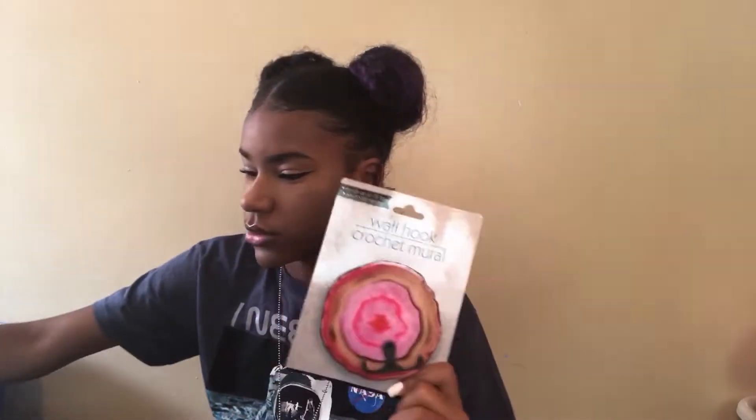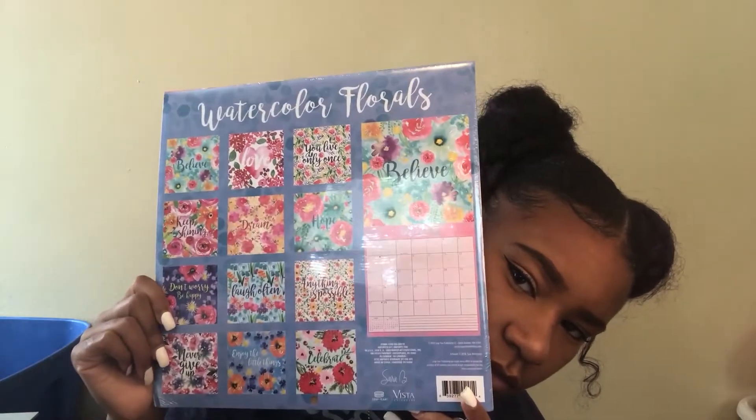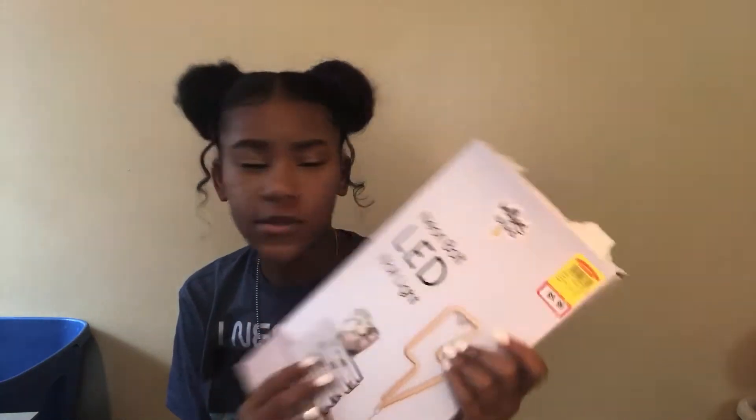I got this wall clock from Dollar Tree — it matches so well with my theme, great steal. I got a dry erase board from Dollar Tree too — why spend $50 when this little one will do? I'll probably put it on the door for me and my roommates to write notes to each other. I also got a flower calendar from Dollar Tree, and a LED light-up board from Forma Mills for $10 — Target would've charged like $50 for it.